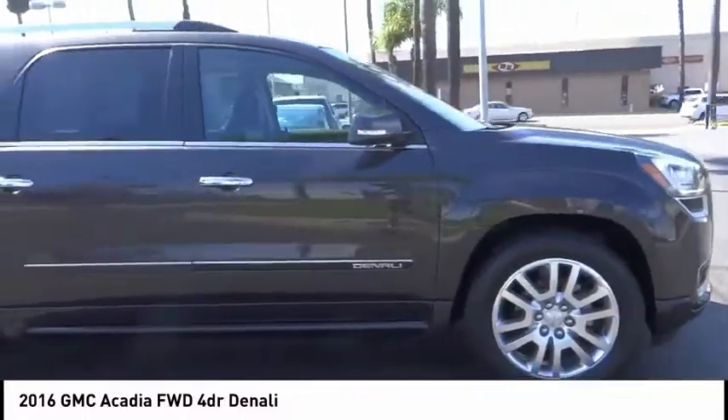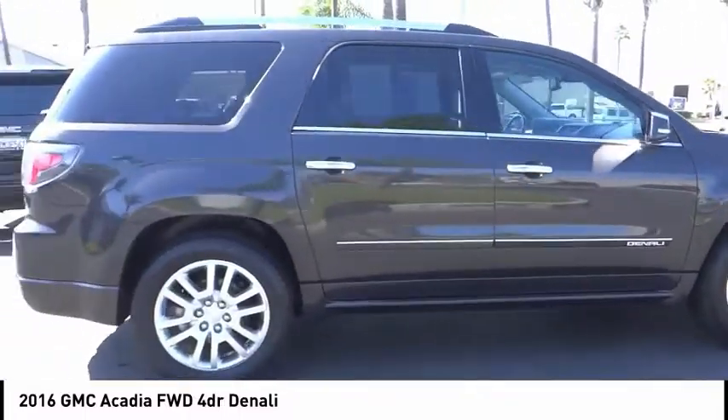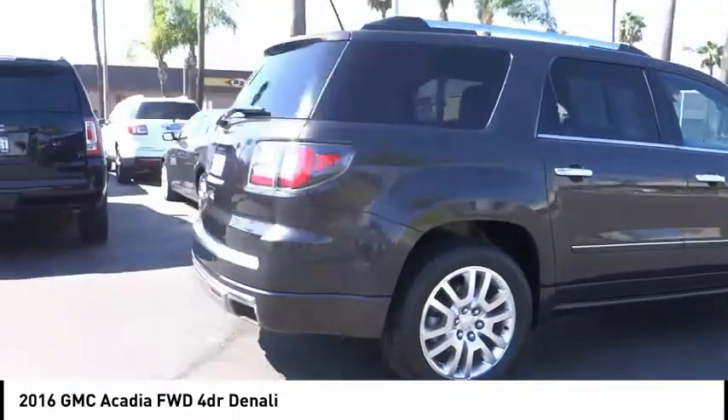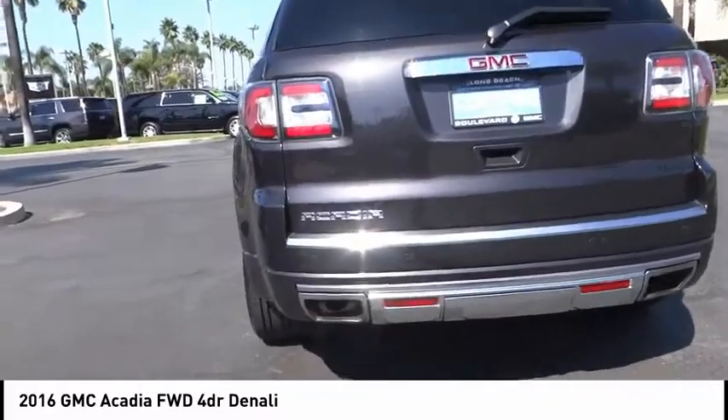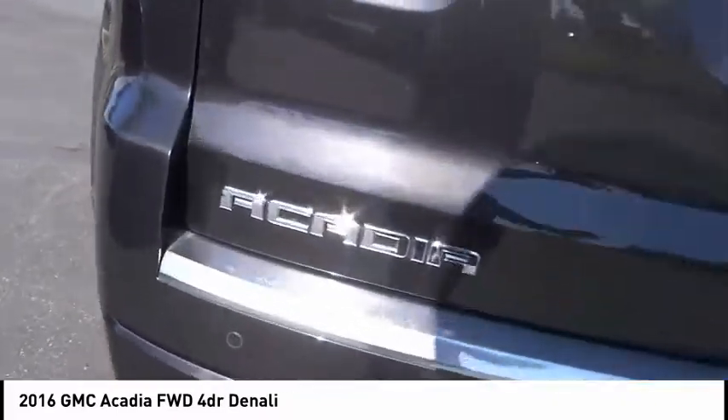Looking for the right vehicle? Check out the 2016 Acadia. The GMC Acadia has great capability coupled with exceptional safety, offering better highway fuel economy than any other eight-passenger SUV.